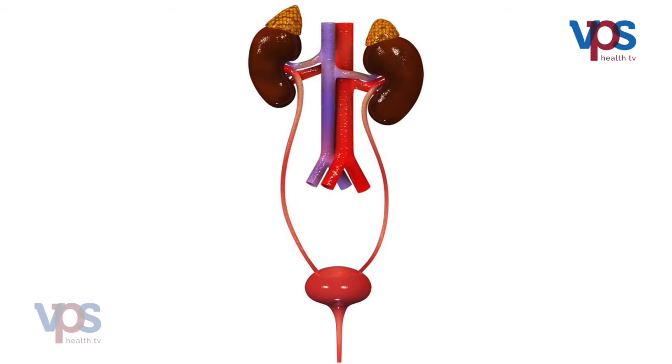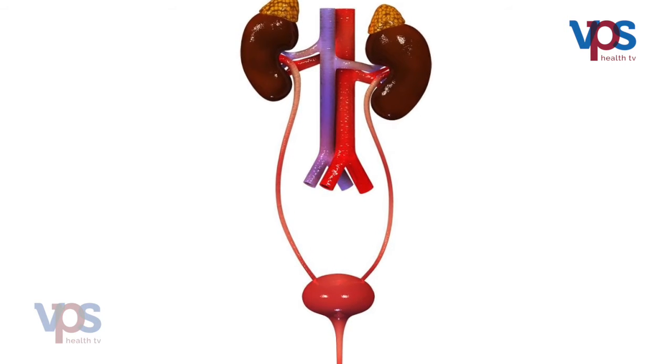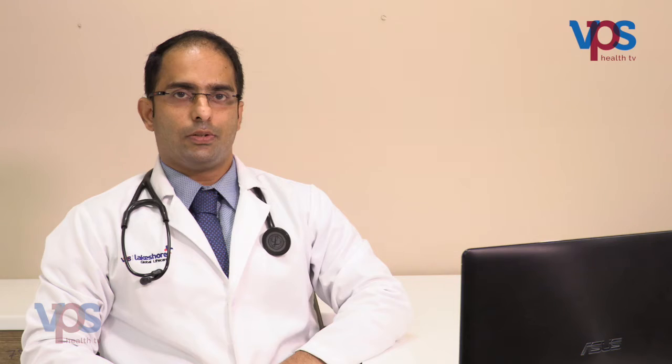As you all know, kidneys perform the vital function of removing the excess waste from our body as well as removal of excess fluid from our body. Chronic kidney disease is characterized by gradual loss of kidney function which may occur over a period of months to years. As a result, there is accumulation of waste products and build up of excess fluid in the body and the patient may become symptomatic.